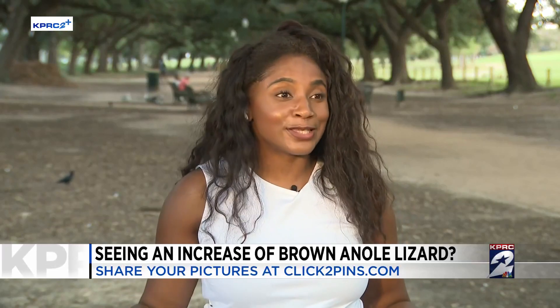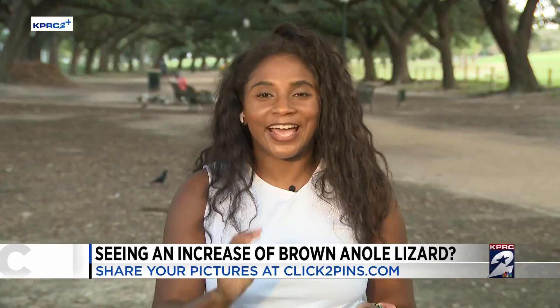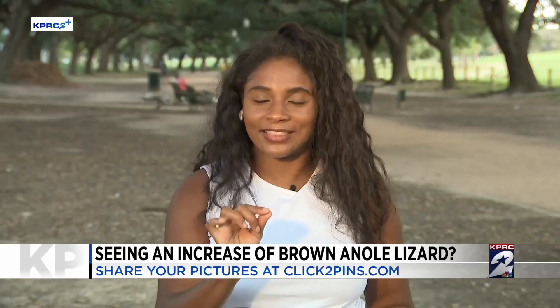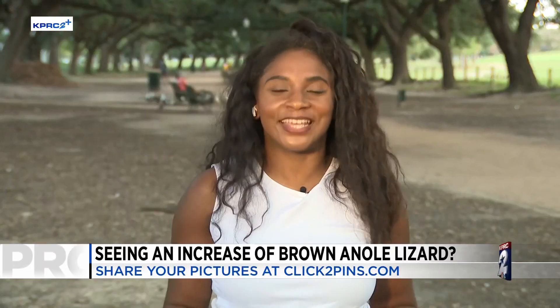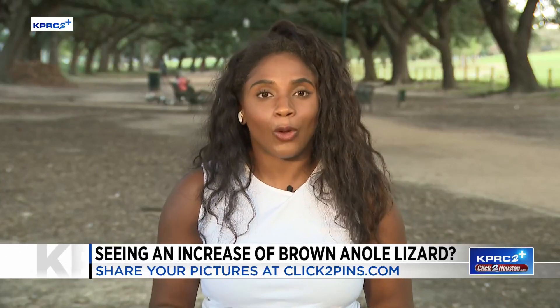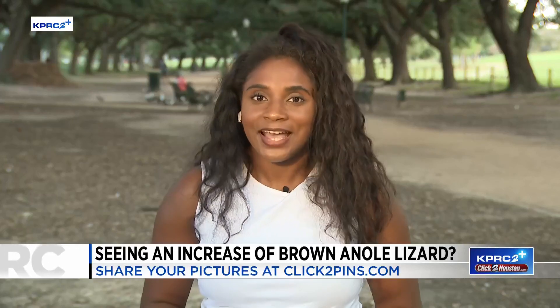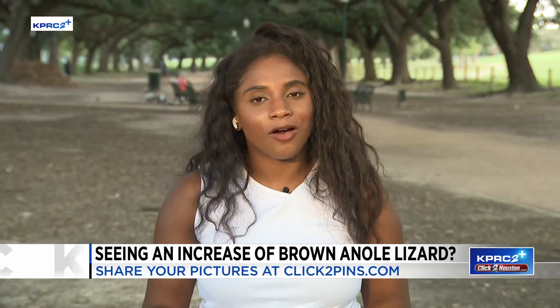Not eating each other. And the great news is they run away from humans, which I love to hear. I actually picked one of them up today, and that was an achievement in itself. Now, if you happen to see some of these brown anoles, you should send them to us at click2houston.com, and we'll share them online as well as on air. Back to you in the studio.